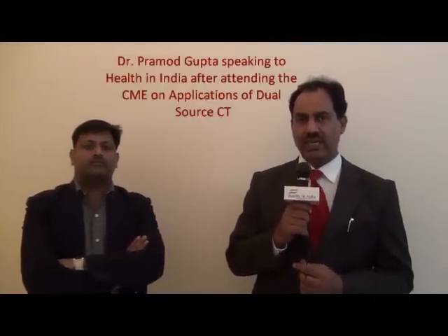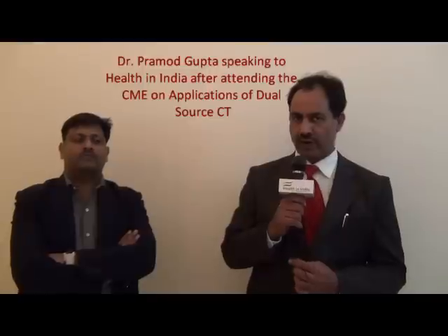Let us ask him how he thinks a 128-slice dual-source CT will change the game and take cardiac patients, instead of the cath labs, into CT scan territory. May I ask you, Dr. Pramod — you are seeing hundreds of cardiac patients every month and Rivari has two cath labs — do you see any significance for this new kind of equipment?